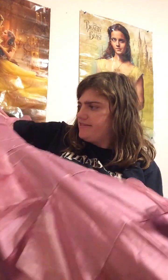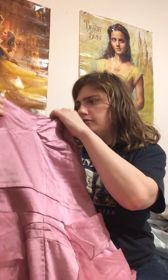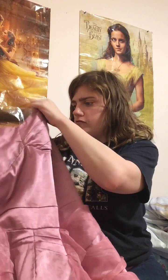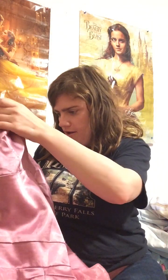It's obviously long. This is how long the dress is — that's how long it is.